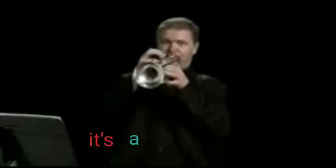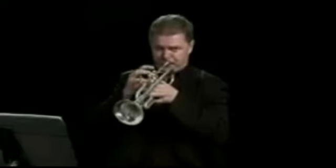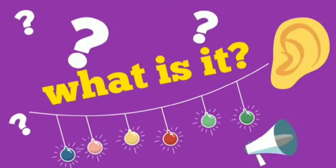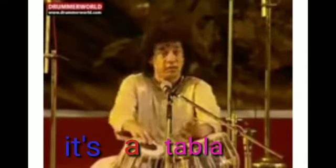Yes, it's a trumpet! Now guess — what is it? You tap it with your fingers. Yes, it's a tabla!